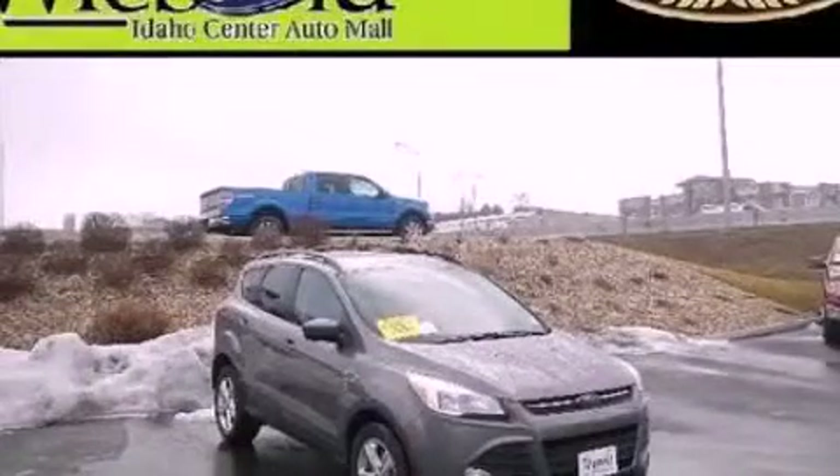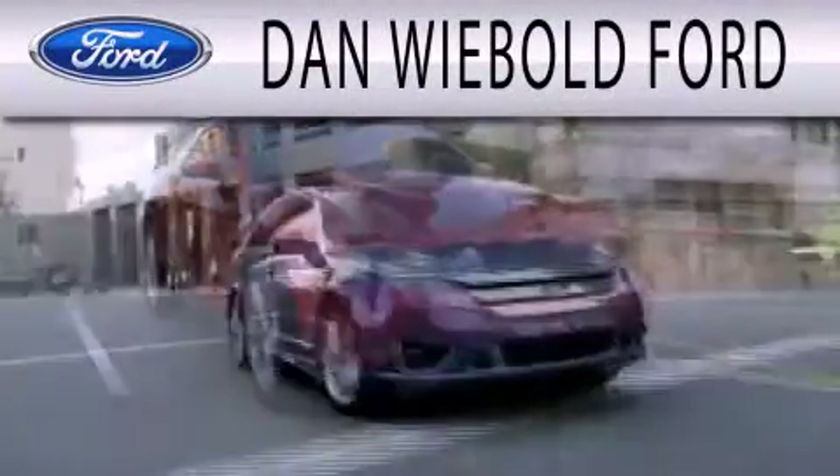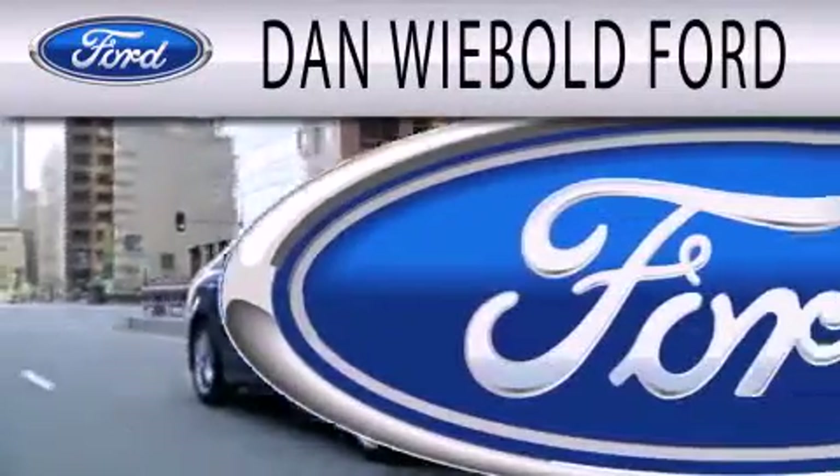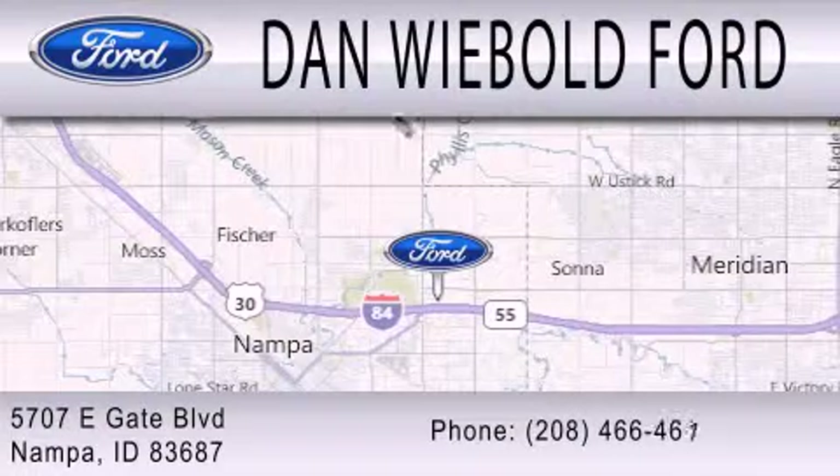Contact us today to arrange your test drive. Dan Weebold Board is dedicated to doing everything possible to ensure that the experience you have selecting your next vehicle is as pleasant as possible. We are located at 5707 Eastgate Boulevard in Nampa.